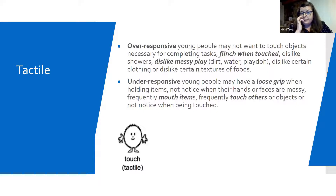Tactile. Our over-responsive young person with tactile are those that really are not a fan of messy play. They might not even like having a shower. It could be certain clothing that really aggravates them, or certain textures with food. Under-responsive young people much prefer to mouth things quite frequently, because they just need to keep double-checking what something is and what it feels like. It's often items that aren't food-related as well.